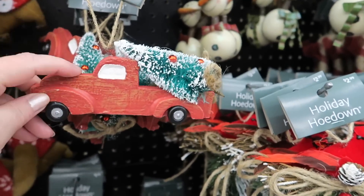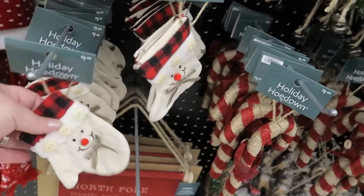I've seen a lot of the trucks too with the trees. Those were popular last year as well.